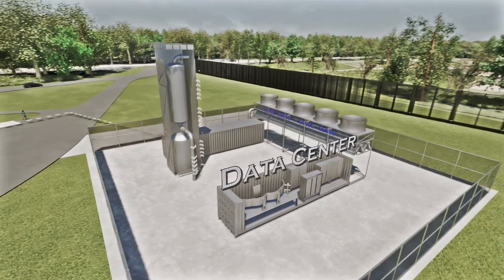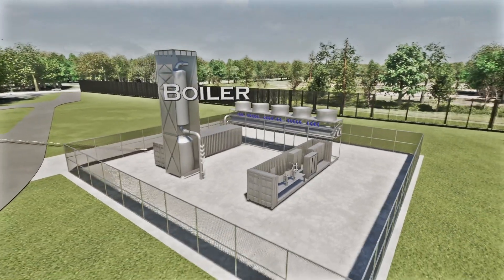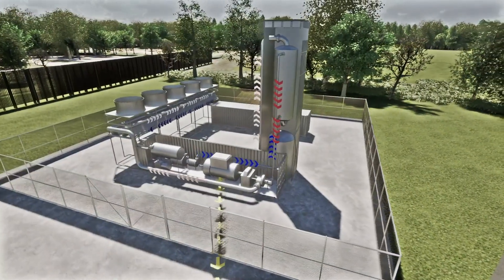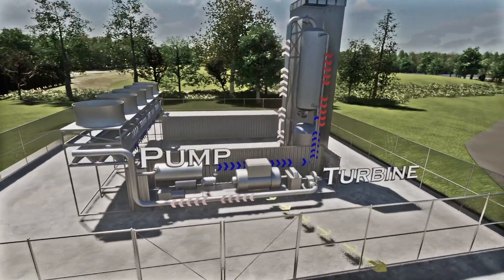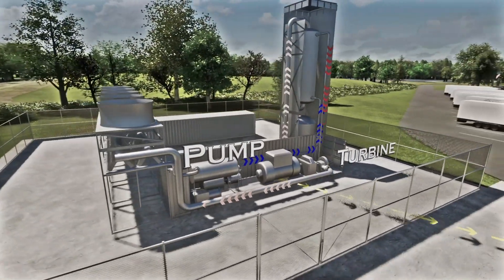The core generates heat with TRISO fuel, a technology developed by the Department of Energy after nearly 60 years of research. This fuel ensures radioactivity is safely contained during any accident scenario.